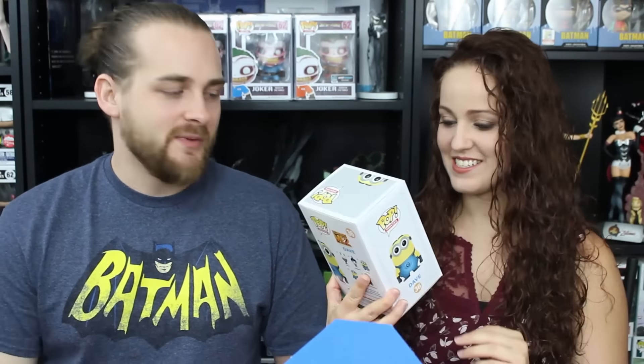Next we have a Despicable Me Dave the Minion Funko Pop. This might be our first Minion Pop — yes, it's our first one! And we actually don't have him, so shocker.